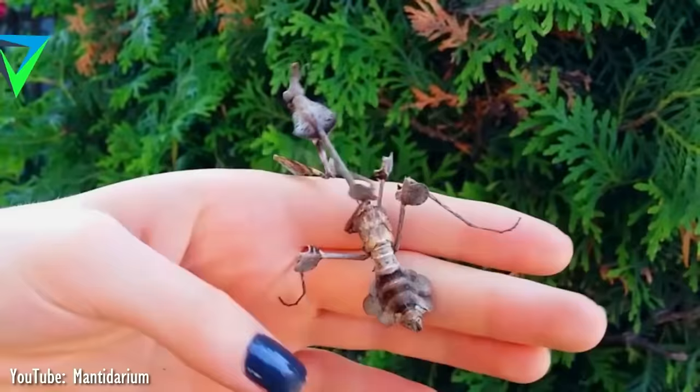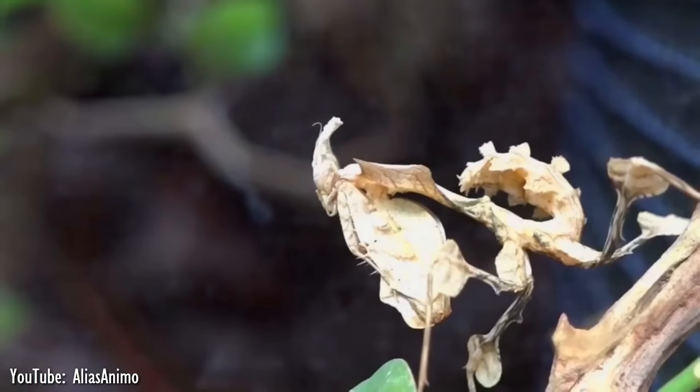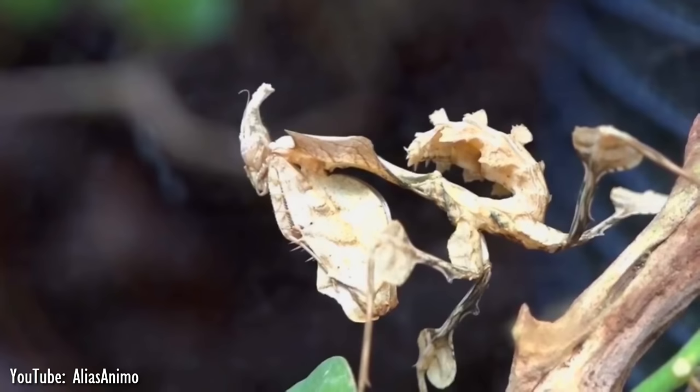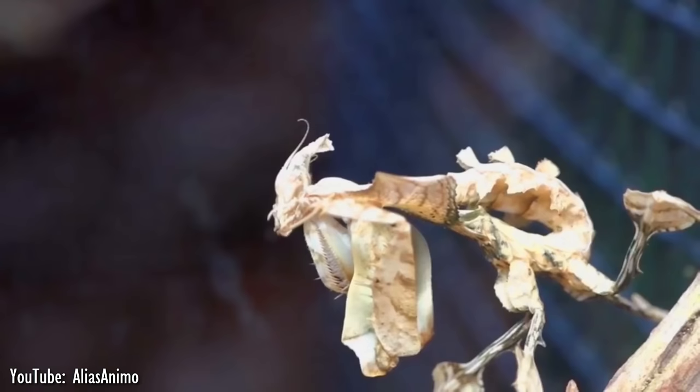Number 9. Found in southern India and Sri Lanka, the wandering violin mantis, also known as ornate mantis or Indian rose mantis, can reach up to 11 cm long. Its body has a lot of appendages that look like dried leaves, while the body itself is long and thin to resemble a wooden stick, making it known for swaying its body back and forth to imitate a stick flowing in the wind.